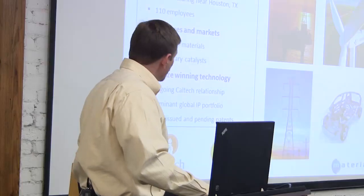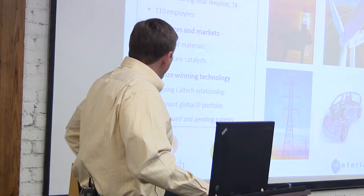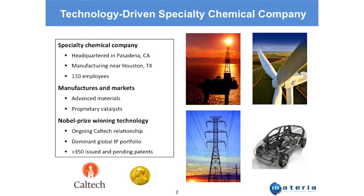We're a technology-driven specialty chemical company headquartered right here in Pasadena, California — not necessarily the place you'd think about for a chemical company. We also have manufacturing facilities near Houston, in an area with a lot of petrochemical and oil and gas activity. We have 110 employees, about 90 to 95 here in Pasadena and about 15 to 20 in Texas.